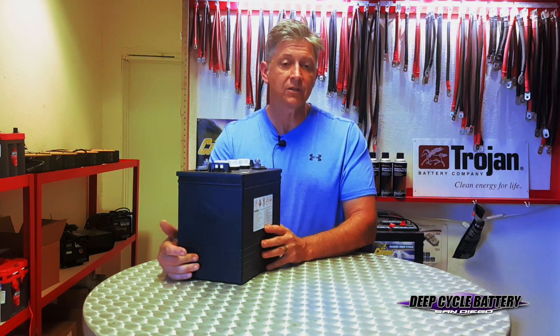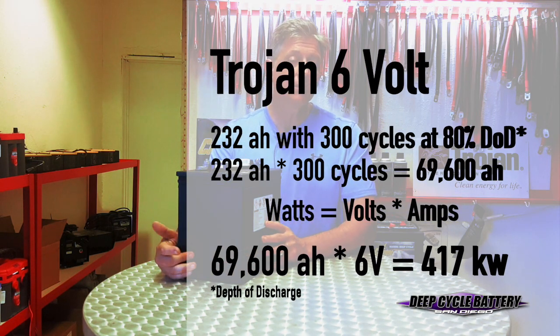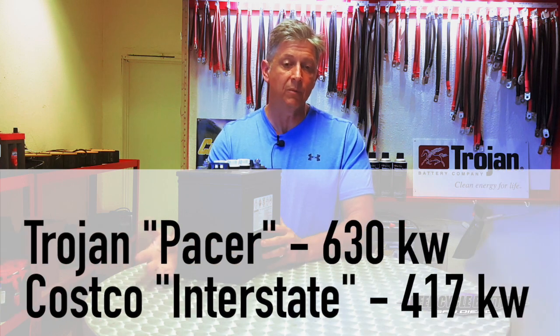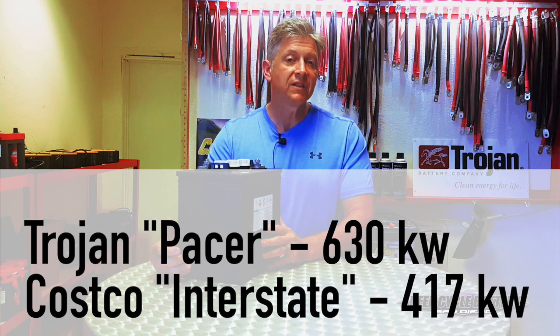Let's do the math on the Costco. The Costco has 232 amp hours — a bigger number. However, it only has about 300 cycles. So those two numbers multiplied give you about 69,600 amp hours times six volts, which equals 417 kilowatts. So we have the two throughput power figures: the Trojan Pacer at 630 kilowatts, and the Costco Interstate at 417 kilowatts.